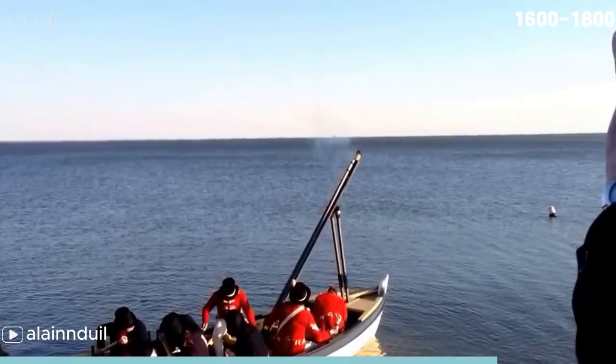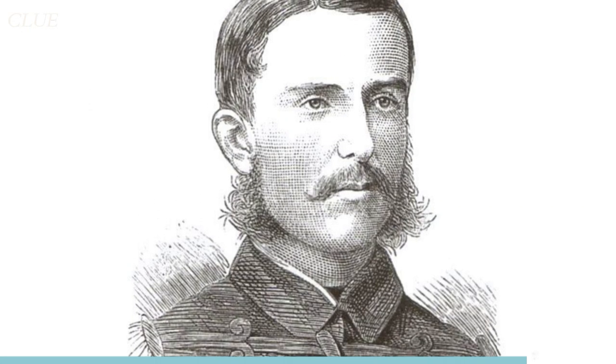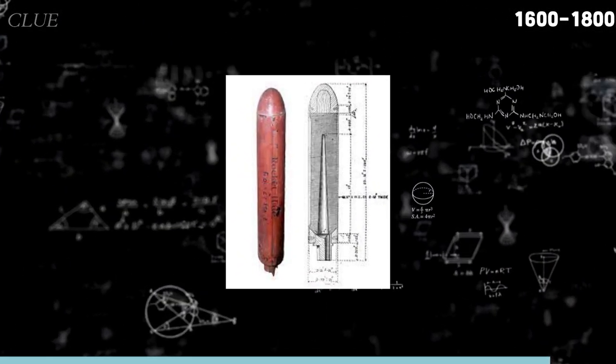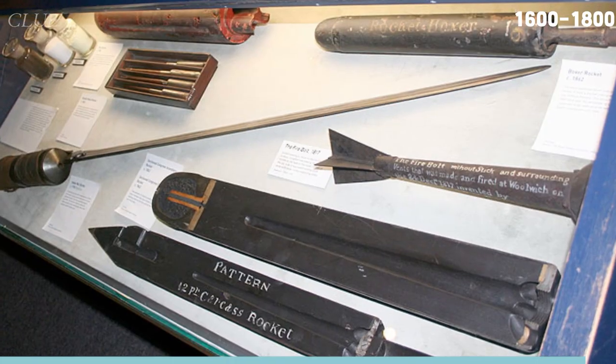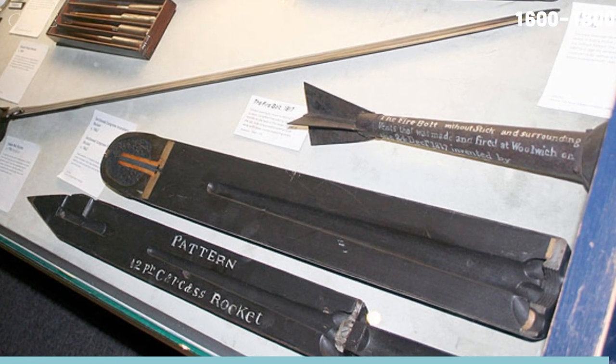Congreve's rockets were still used in battles until 1844. That year, English inventor William Hale developed the forefather of rotary rockets, which contributed to the making of spin stabilization in modern rockets. Hale's stickless rockets managed to replace Congreve's more basic rockets.